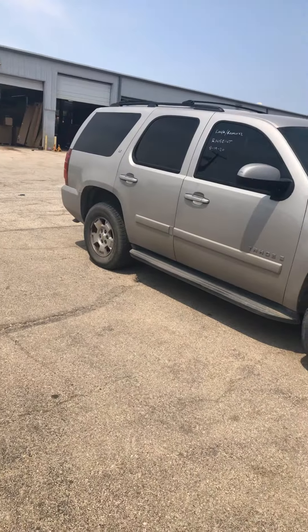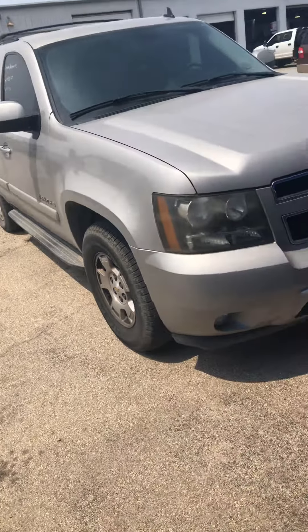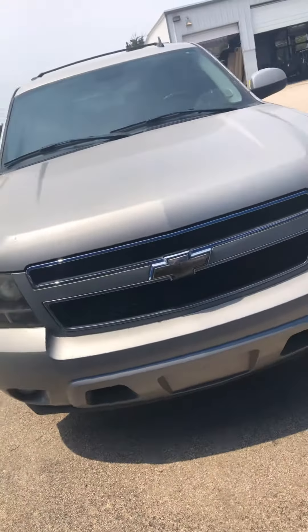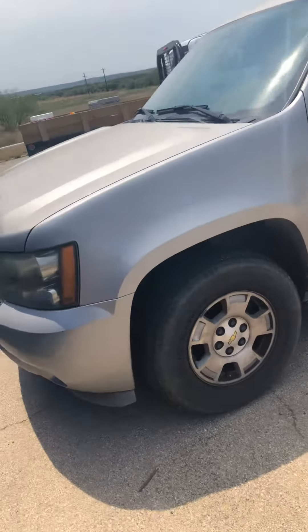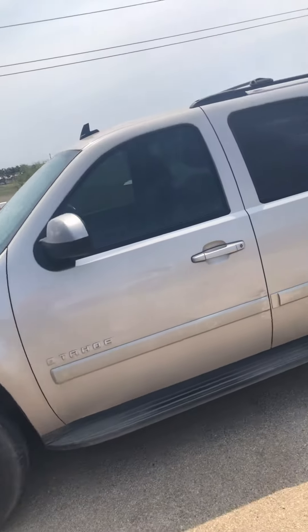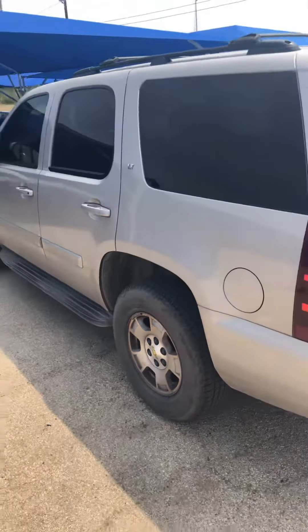I'm gonna do a quick walk around on this Tahoe for you real quick. Keep in mind it has not been through detail and it's still got to go through the shop because it's a fresh trade we just got in. So it is a little dirty, but it is straight, it is clean — it don't look like there's really any damage done to it.